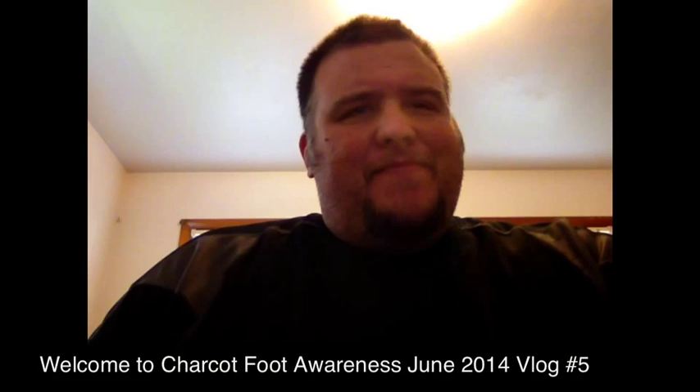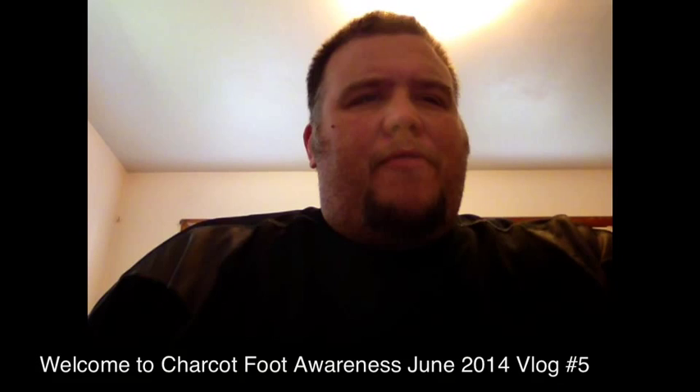Hello ladies and gentlemen, my name is Doug and I have Charcot Foot. Welcome to the June vlog for Charcot Foot Awareness.